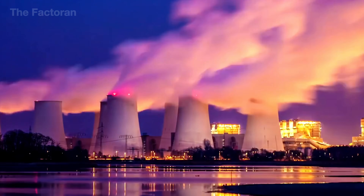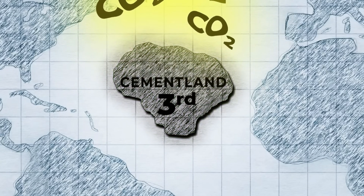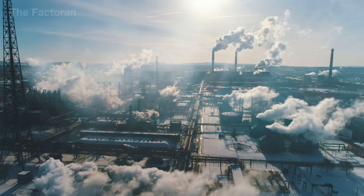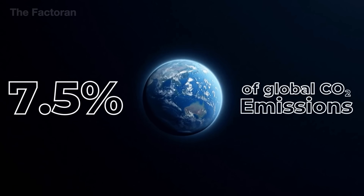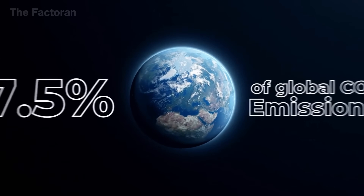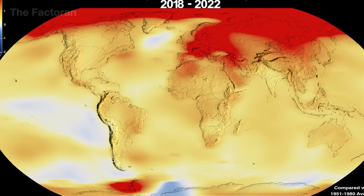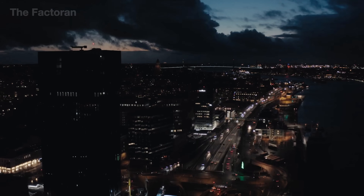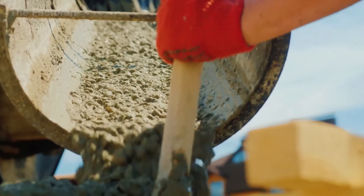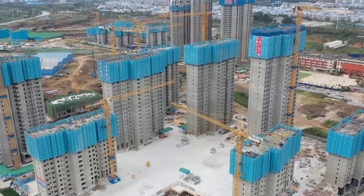Yet today, the very material that once upheld great empires has become a burden of the industrial age. The cement industry emits over 4 billion tons of CO2 every year, accounting for about 7.5% of global emissions — a colossal price humanity pays for the foundations of its own civilization. Now, as the world moves into a greener era, concrete must evolve: cutting emissions, reusing materials, and reinventing the very process that once powered human progress.